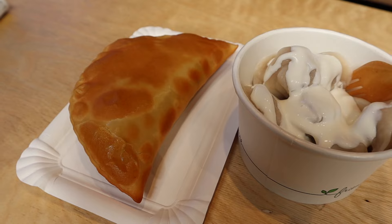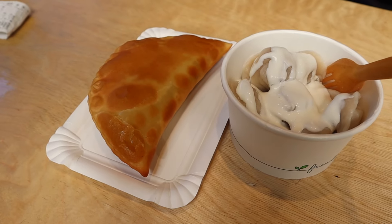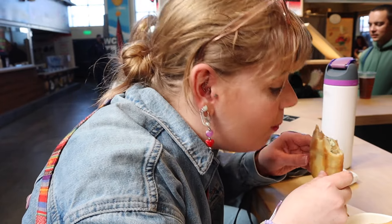I got the chicken dumplings and my companion has gone for a cheburek — it essentially looks like a big empanada. It's good, it's hot.